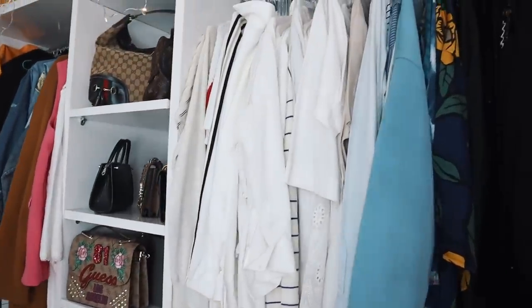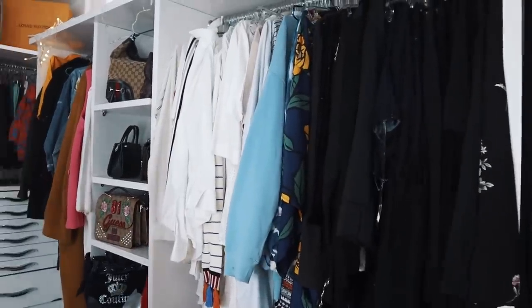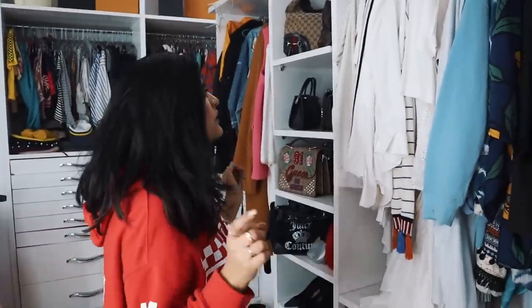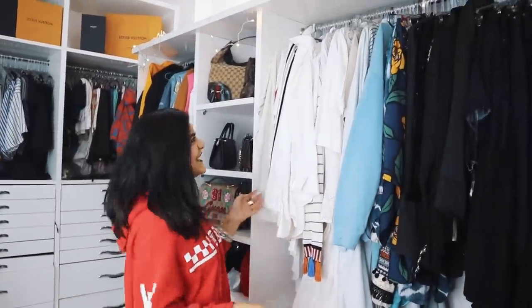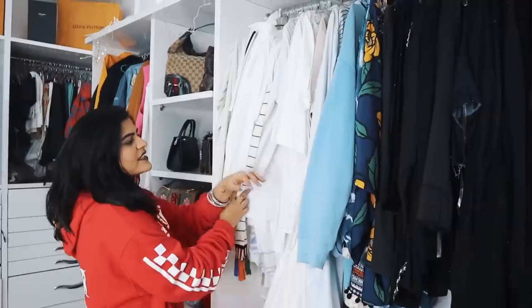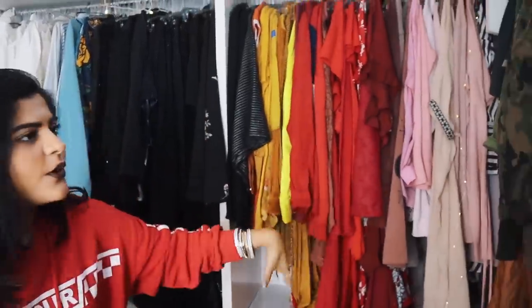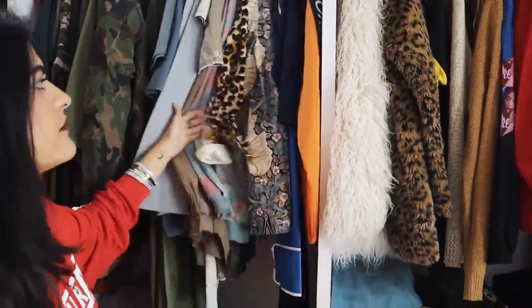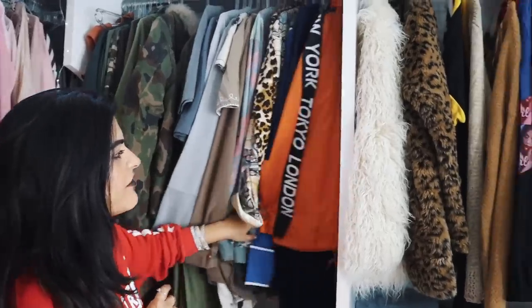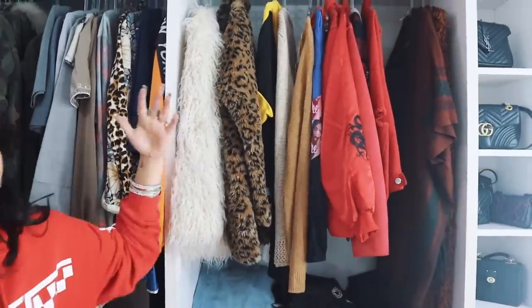Here are all my tops combined together. As you can see, I've color-coordinated all my clothes. I have all my whites here, all my blues here, blacks, and then loads of reds, yellow, olive green, and all the mixed patterns — animal print, floral print, everything combined together. Then we have our coats and sweaters.